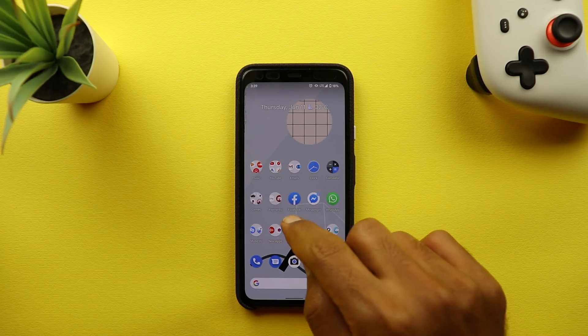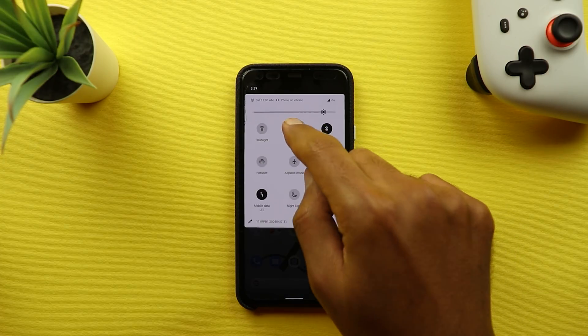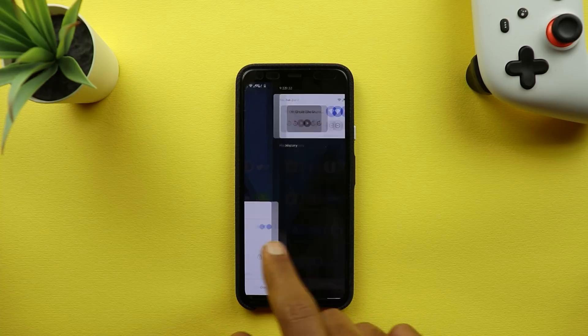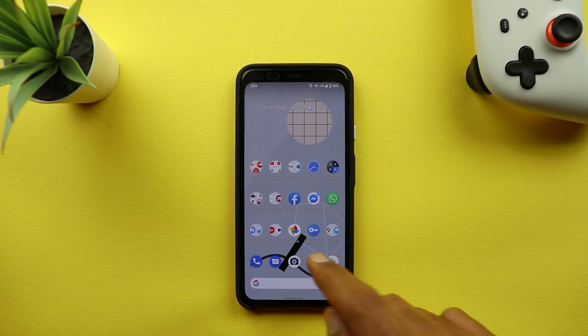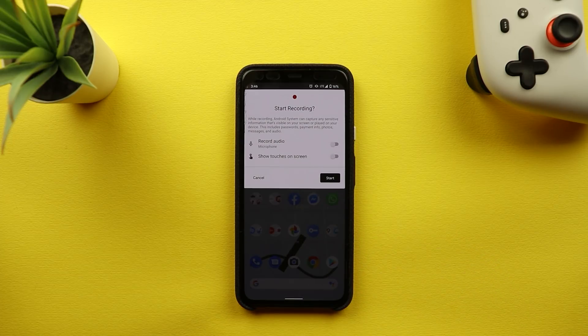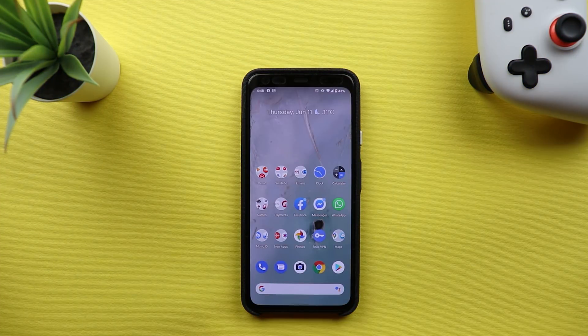There are some changes from my previous video that are missing on my phone. For example, the Wi-Fi card that should appear when tapping and holding the Wi-Fi icon under quick settings — it just takes me to settings like Android 10. Also, the extended screenshot button is still not appearing when I take a screenshot — I only have share and edit, same as Developer Preview 4. Next, the screen recorder unfortunately still doesn't have the ability to record internal audio — we can only use the microphone.